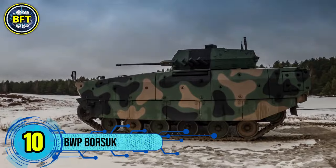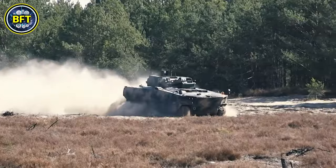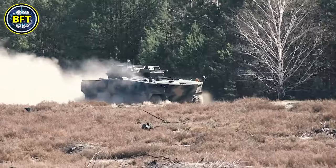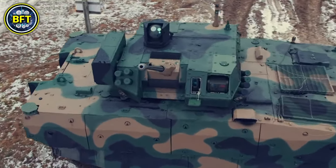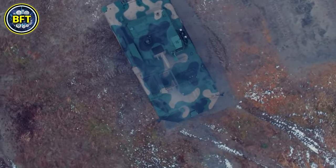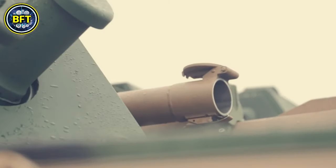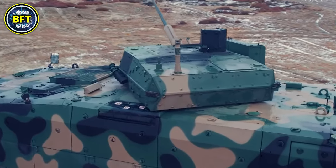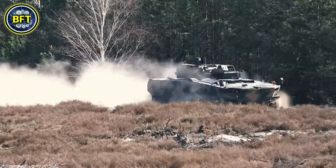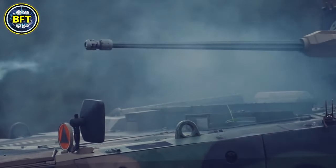Number 10: BWP Borsuk. The Borsuk is an advanced amphibious infantry fighting vehicle developed in Poland, designed to replace the aging BWP-1 vehicles in the Polish Army. Built by a consortium led by HSW and supported by the National Center for Research and Development, the Borsuk is intended to combine mobility, protection, and amphibious capabilities. Weighing around 61,000 pounds, it is lighter than many Western IFVs, which often exceed 88,000 pounds, allowing it to remain amphibious while still offering robust protection.